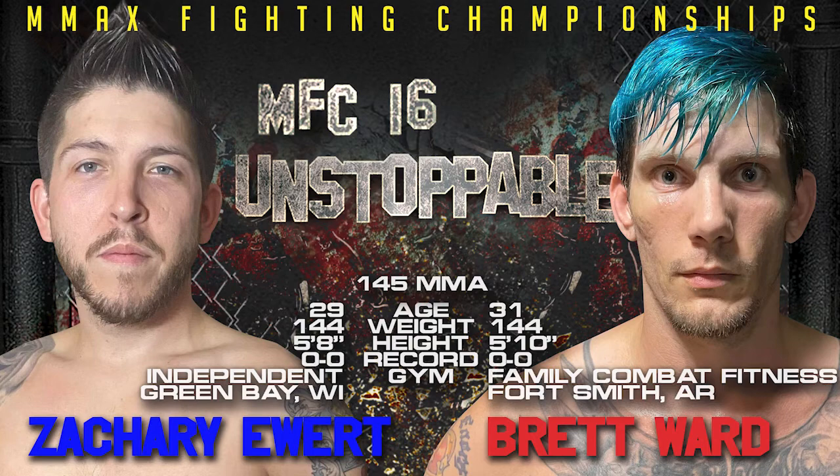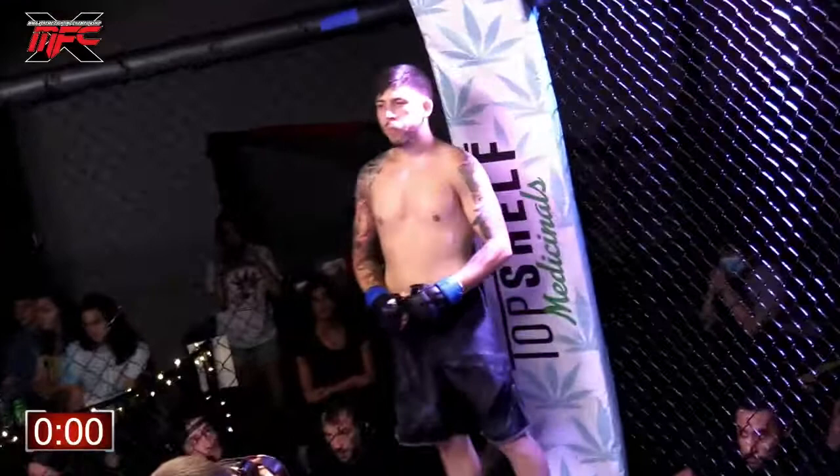Both these boys right here showed. That's all you're going to have for every fight we've had tonight, legit. Out of the blue corner, standing 5 foot 8 inches tall, weighing in at 144.3 pounds, making his MMA debut from Green Bay, Wisconsin — Zachary Edwards.